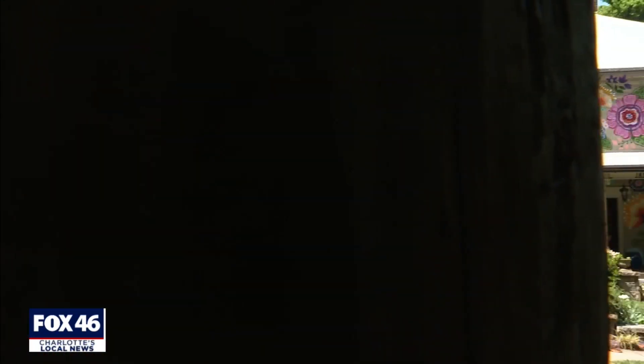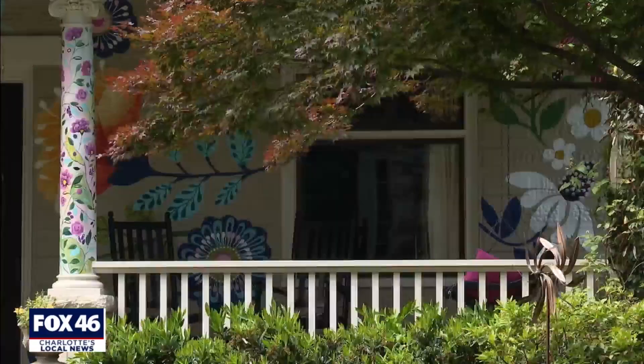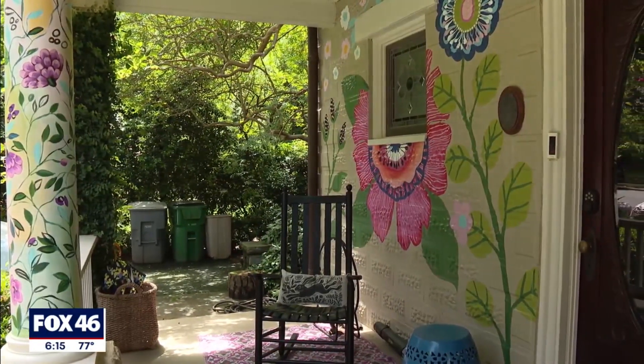A two-story mural painted with only the happy colors is now the front of their home. It took Charlotte area artist Rosalia Torres-Weiner and two others one week to finish it.